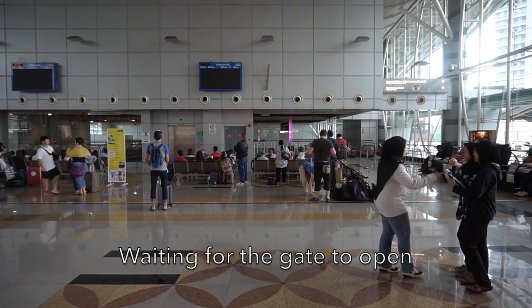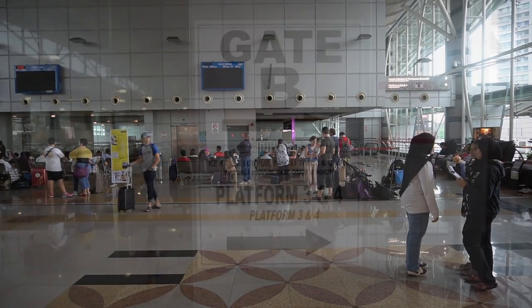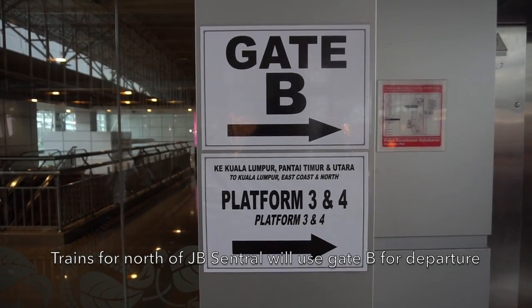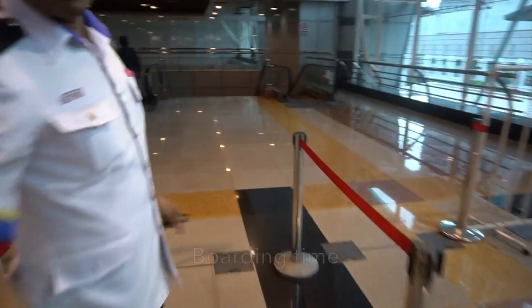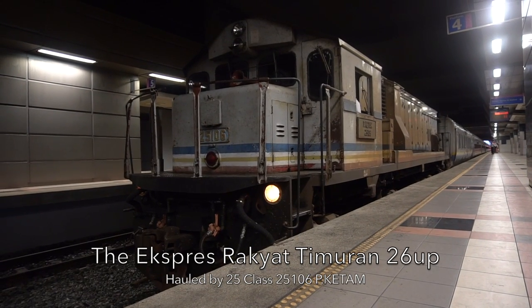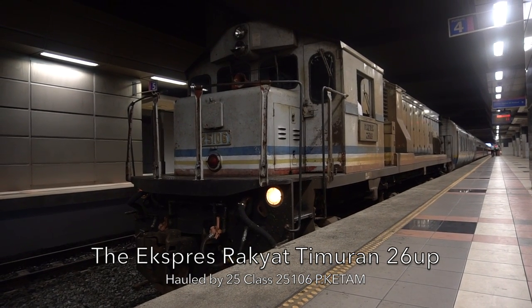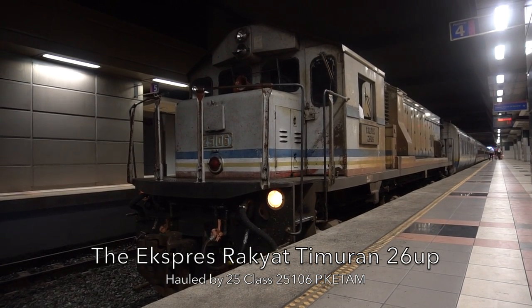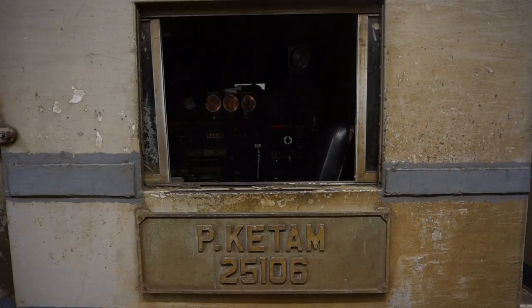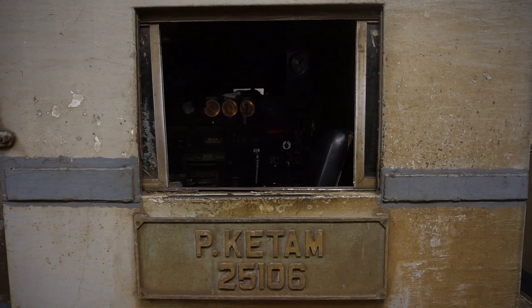Now I'm waiting for the gate to open to board my train. All trains north of JB Central will use Gate B for departure. I will use the Express Rakyat Timuran which goes all the way to Tumpat from JB Central, hauled by 25-class number 25106, Pulau Ketam.